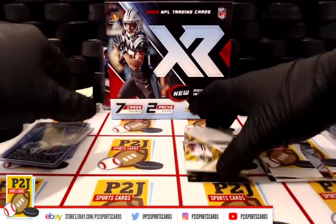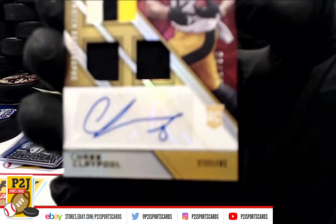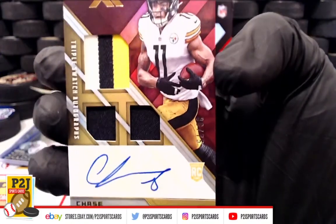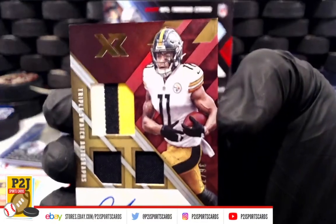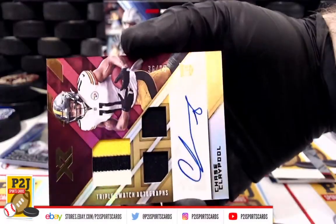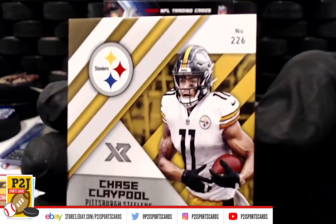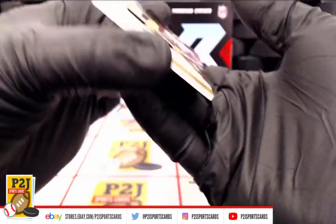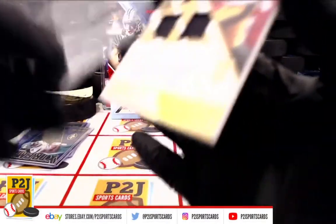And then up next, very nice — for the Pittsburgh Steelers we have a triple swatch auto rookie of Chase Claypool and the Pittsburgh Steelers. That is numbered 36 out of 75. Very nice. Chase Claypool, triple swatch rookie auto out of 75.